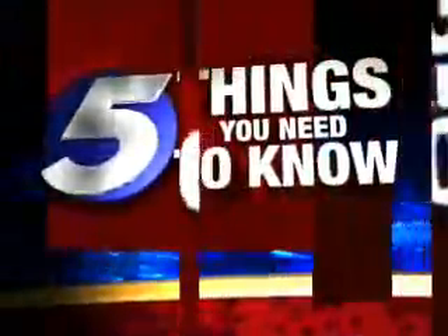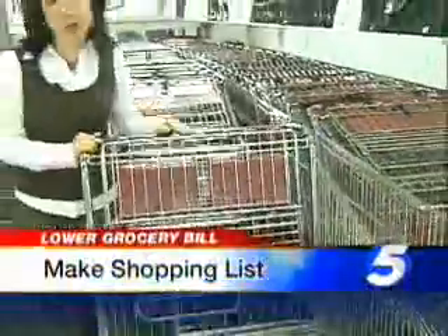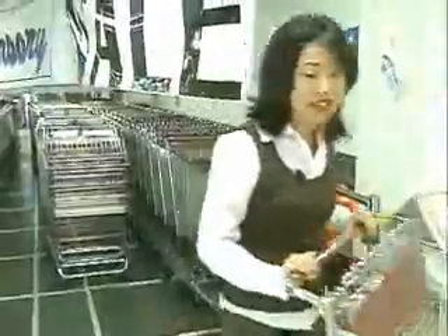So we want to help you save some money the next time you go shopping for food. Eyewitness News 5's Zhao Zhao Shen has five things you need to know that can lower your grocery bill. The first thing you want to make sure you have is a shopping list. You want to make your list, and most importantly, you want to stick with your list.